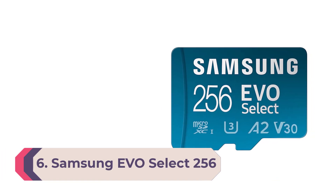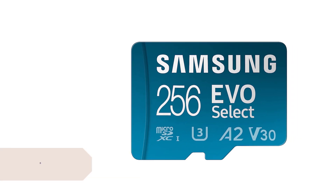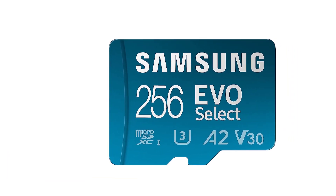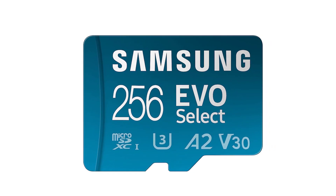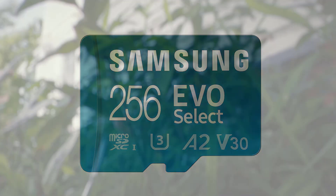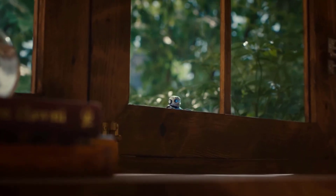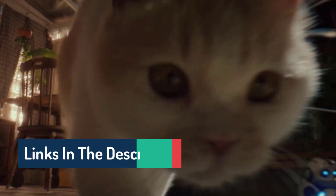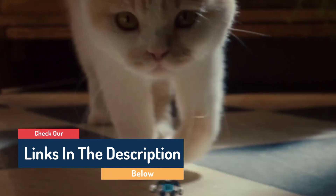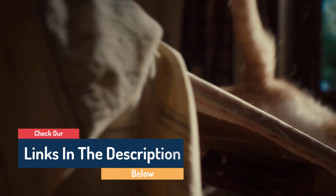Number 6: Samsung Evo Select 256GB micro SDXC. The Samsung Evo Select 256GB micro SDXC is another great all-around memory card. The performance specs give you a smooth experience, the card is reliable, and you can use it with a variety of different devices. It's at its best when paired with an Android smartphone and the Evo Plus adapter. It's also a great option for interchangeable lens cameras from Nikon to Canon and many other top brands.